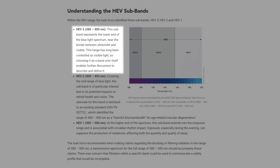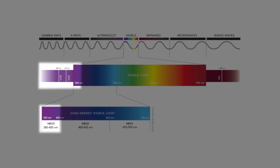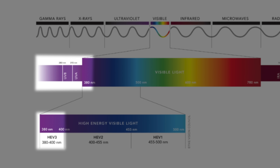And then finally we have the HEV3 zone, which blocks 380 to 400 nanometers of light — more bordering the UV light zone, so ultraviolet or violet-purple colored light that has a higher energy in the visible wavelengths.